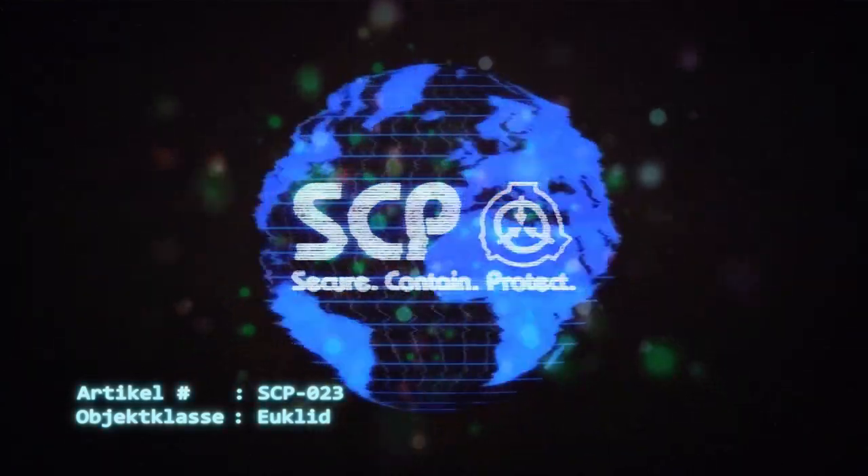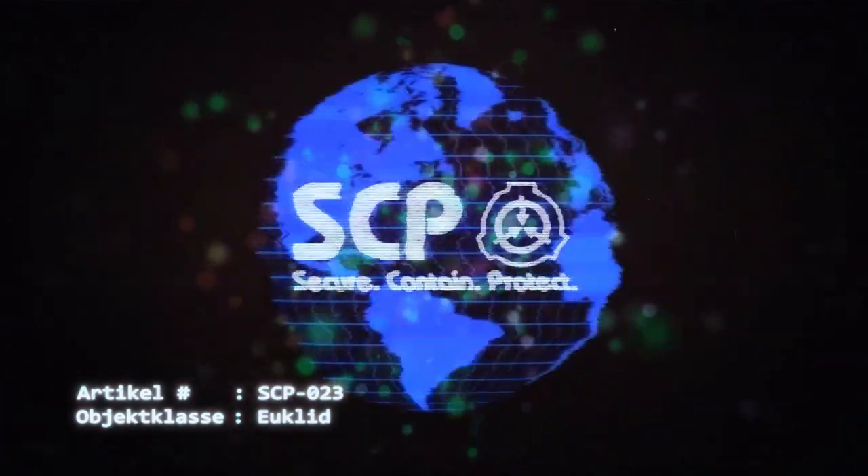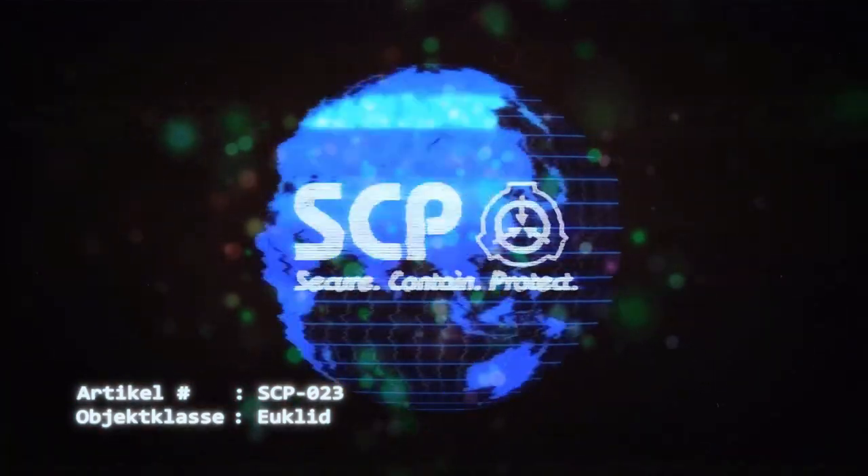Die Untersuchung des Ursprungs beider Anomalien ist im Gange. Da es nicht möglich ist, SCP-1111-1 für Studien zu fangen, konzentrieren sich die Untersuchungen derzeit auf SCP-023.